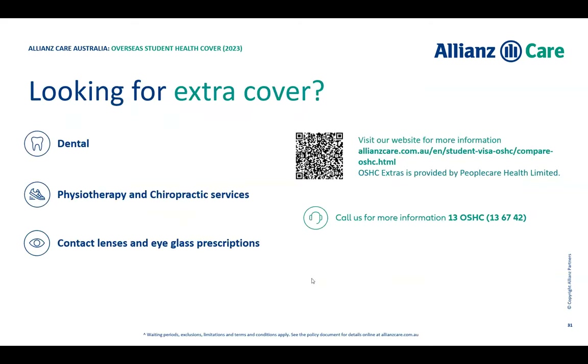If you want extra cover, you can purchase our Extras cover, which includes dental, physio, eyeglass prescriptions, and contact lenses — roughly $400 per year on top of your existing policy. If you want to change your policy, it's very important that you let the sponsorship team know so they can keep everything up to date. You can also come and see our Allianz representative on campus — we're practically part of the family here.